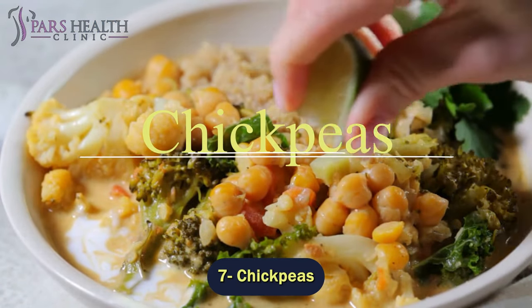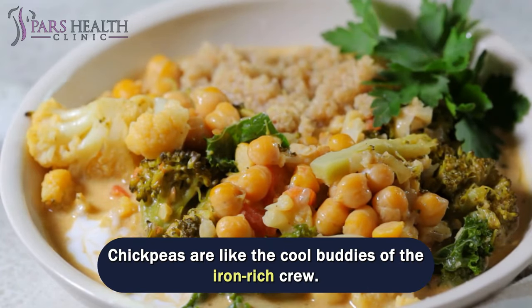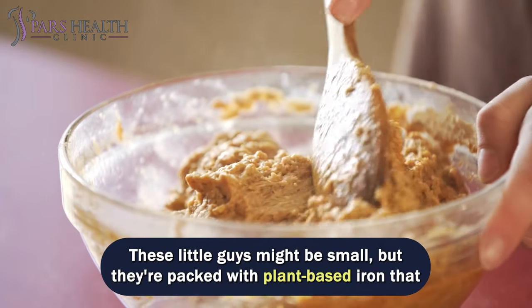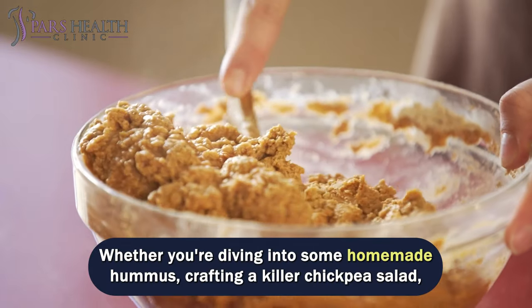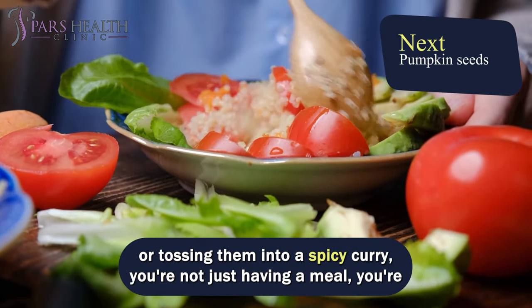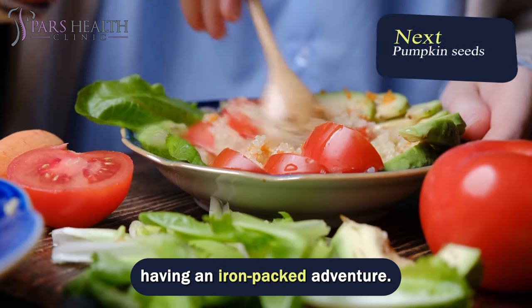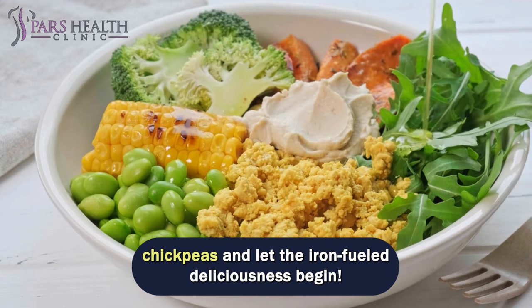Number 7 – Chickpeas. Chickpeas are like the cool buddies of the Iron Rich Crew. These little guys might be small, but they're packed with plant-based iron that keeps you going like a champ. Whether you're diving into some homemade hummus, crafting a killer chickpea salad, or tossing them into a spicy curry, you're not just having a meal – you're having an iron-packed adventure. Next time you're in the mood for some seriously awesome food, grab those chickpeas and let the iron-fueled deliciousness begin.